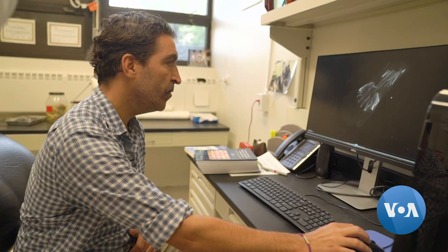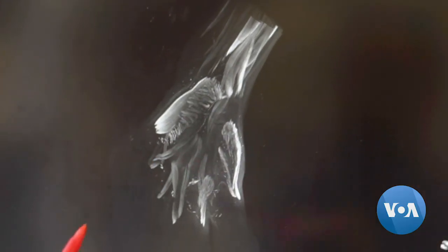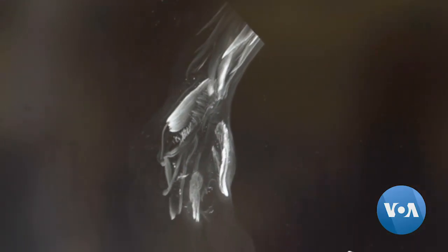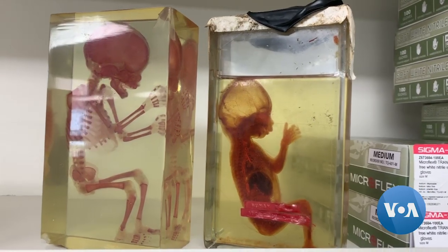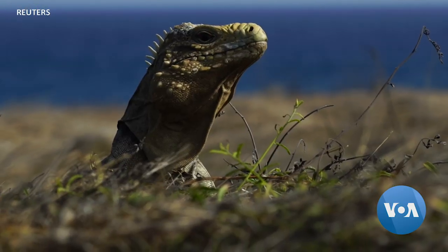Diogo is demonstrating a scan of a left hand of a 10-week-old human embryo. These two muscles here were lost in evolution, meaning in our ancestor adults more than 250 million years ago. The same structures are present in all human fetuses as well as in modern-day lizards and salamanders — the only animals nowadays that have some of these muscles.